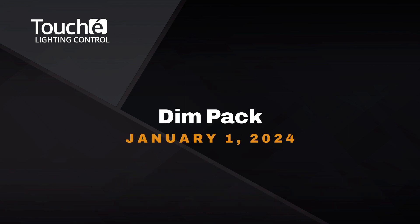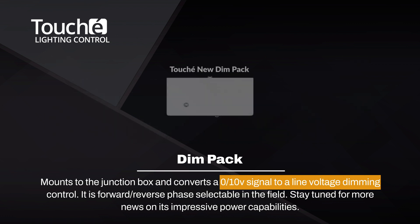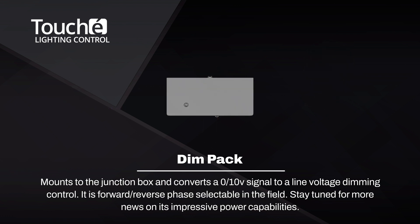Scheduled for release in early January of 2024, this new DIMPAC mounts to the junction box and converts a 0-10 volt signal to line voltage dimming control. Making our own DIMPAC allows us to provide a seamless dimming protocol converter that actually works. By the way, it's forward or reverse phase selectable in the field. Stay tuned for more news on its impressive power capabilities.